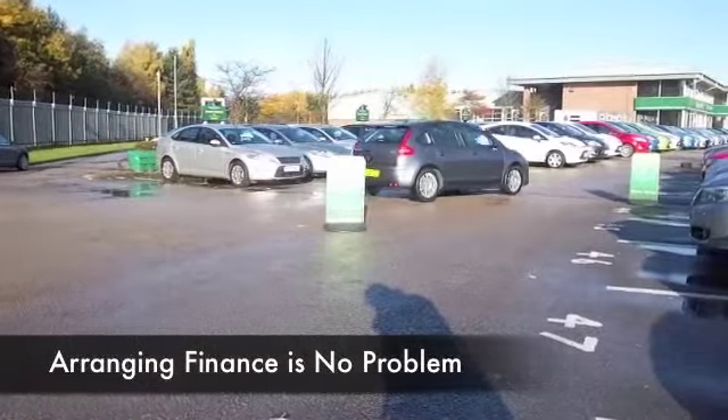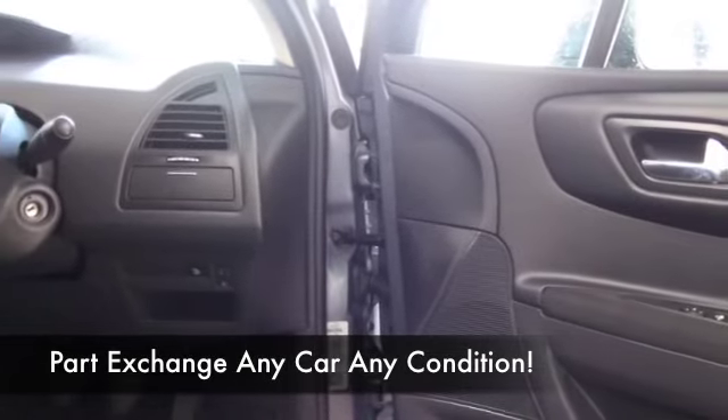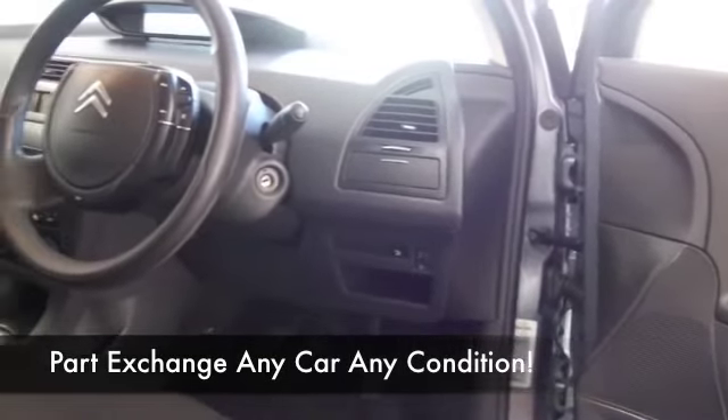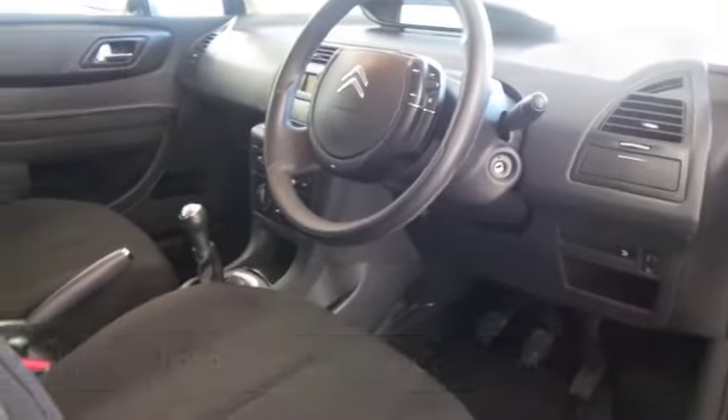It comes from 2009 with cloth interior, air conditioning, CD player, and nice alloys — it ticks the boxes. There's a nice roomy cabin, and the 1.6 diesel returns around 64 to the gallon combined.